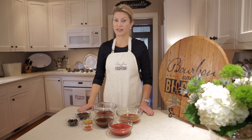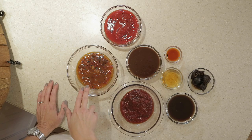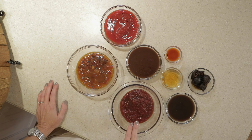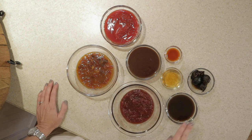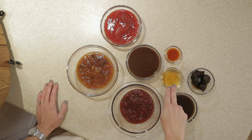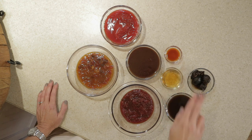For our version of Henry Bain's famous sauce, we will need one cup of prepared chutney, a cup of ketchup, three quarters of a cup of prepared chili sauce, three quarters of a cup of steak sauce, a half a cup of Worcestershire sauce, a fourth a cup of pickled walnuts, one tablespoon of fine Kentucky bourbon, and a teaspoon of hot sauce.